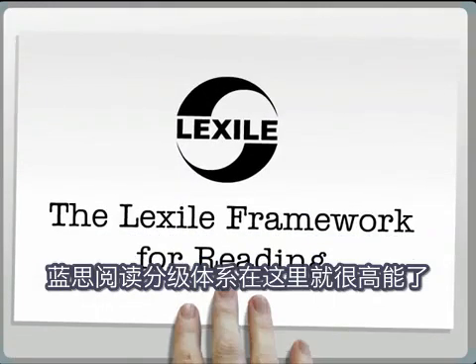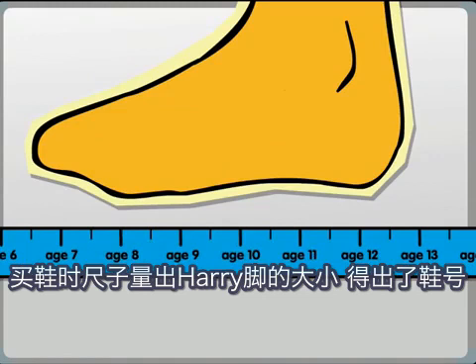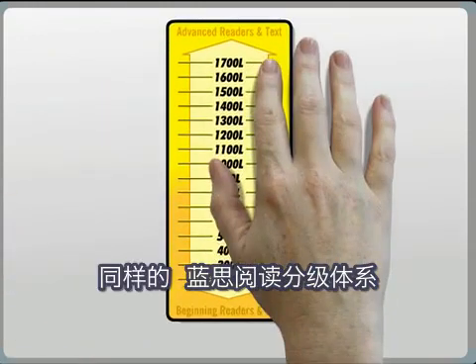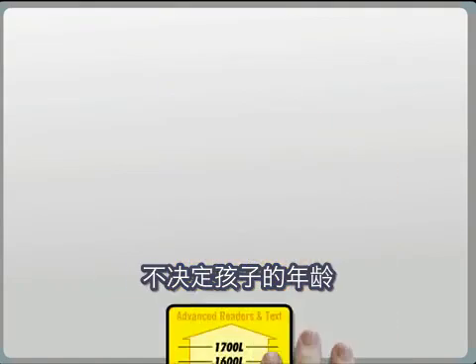That's where the Lexile Framework for Reading can help. When shoe shopping, the scale used to measure Harry's foot tells you his shoe size, not his age. In the same way, the Lexile Framework determines a child's reading ability, not their age or year group.